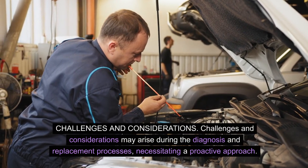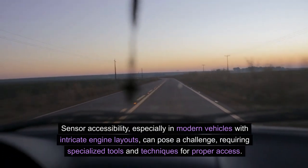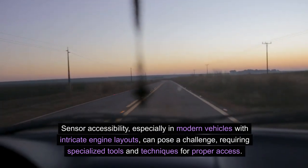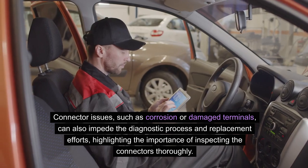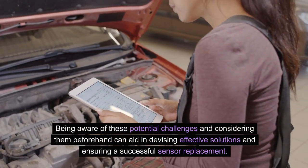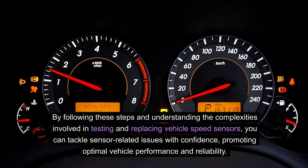Challenges and considerations may arise during the diagnosis and replacement processes, necessitating a proactive approach. Sensor accessibility, especially in modern vehicles with intricate engine layouts, can pose a challenge requiring specialized tools and techniques for proper access. Connector issues such as corrosion or damaged terminals can also impede the diagnostic process and replacement efforts, highlighting the importance of inspecting the connectors thoroughly. Being aware of these potential challenges can aid in devising effective solutions and ensuring a successful sensor replacement.